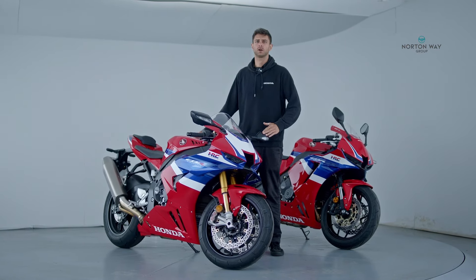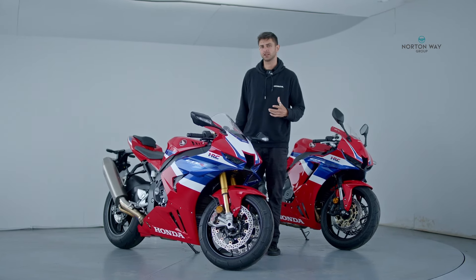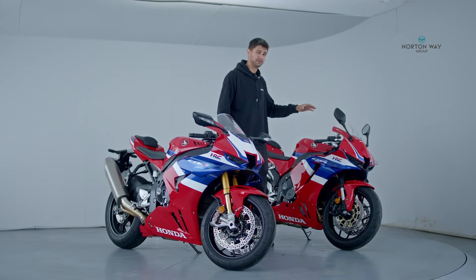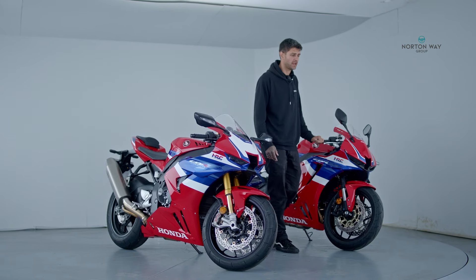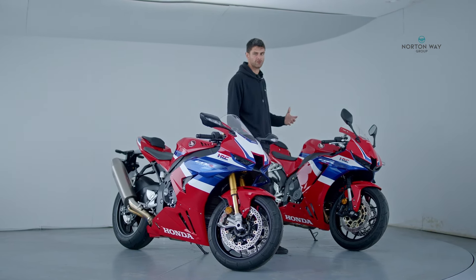The Fireblade for 2024 comes in Grand Prix wet, as you can see, and also in a black carbon edition. The CBR600RR, on the other hand, comes in Grand Prix red and matte ballistic black metallic for a more stealthy option.